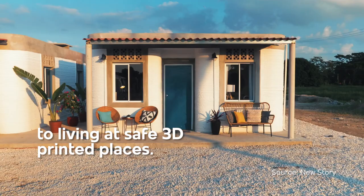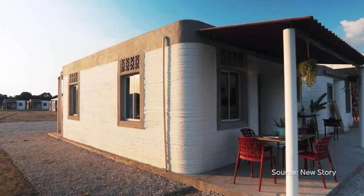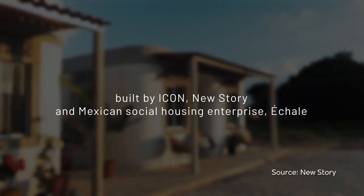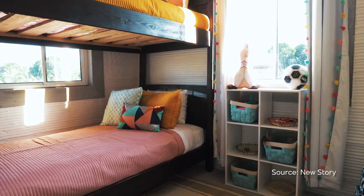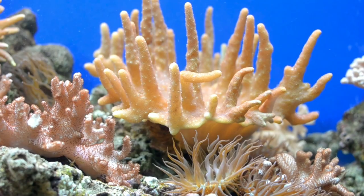From living in shelters to living in safe 3D printed places. Introducing the first homes in the world's first 3D printed community, built by Icon, New Story and Mexican social housing enterprise Echale, created for families currently living on less than $3 per day.